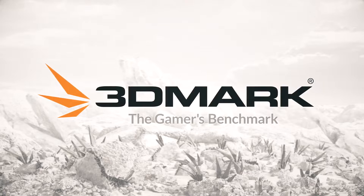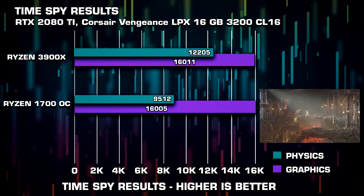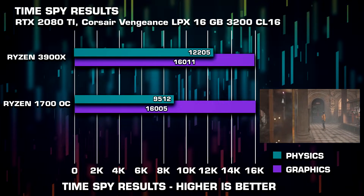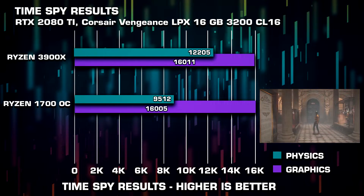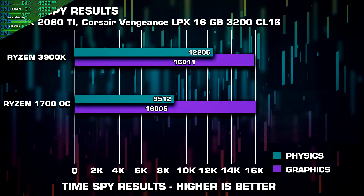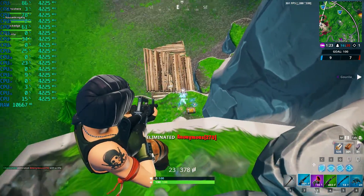Starting with 3DMark Time Spy, testing at 1440p. For graphics, the numbers are about the same since we're using the same graphics card, but physics got a nice increase — physics generally uses the CPU. Now let's look at Fortnite, where you can expect to gain quite a lot of performance. We know Fortnite is fairly CPU-bound.